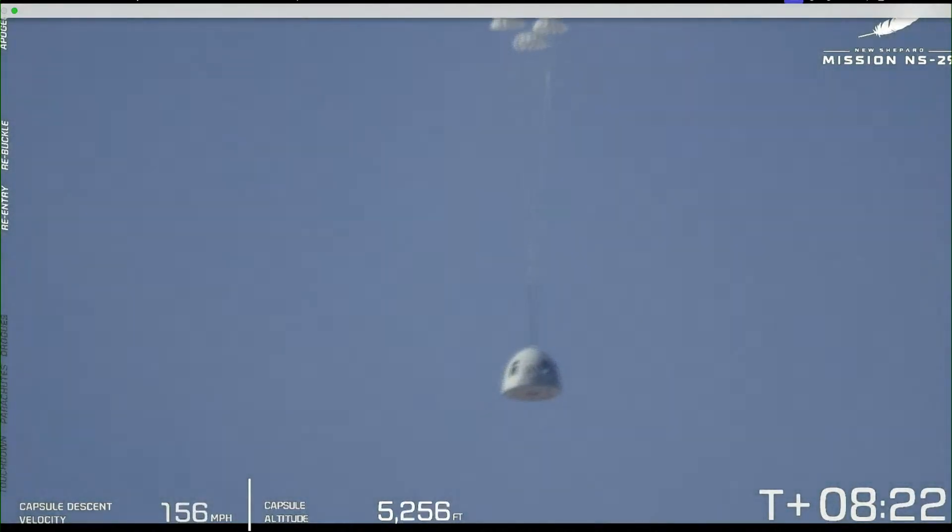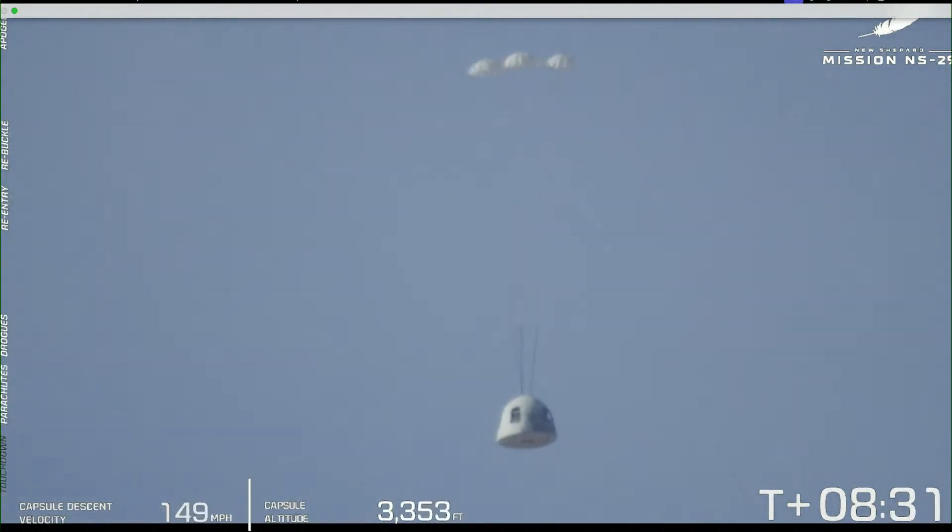There's the drogue deployment, and there you see the main parachutes being pulled out by those drogues.